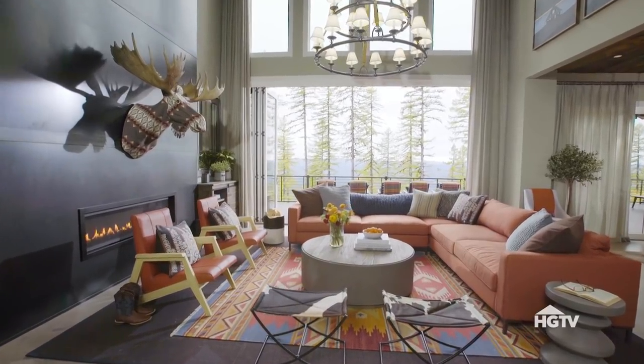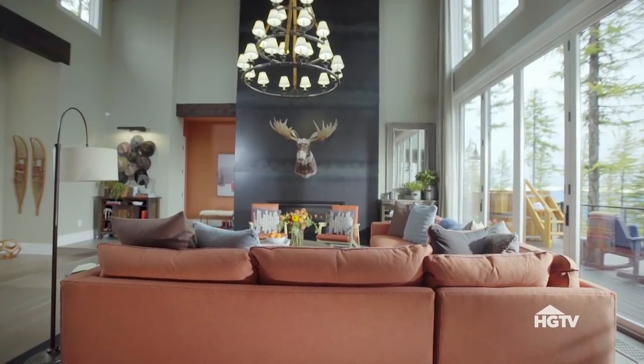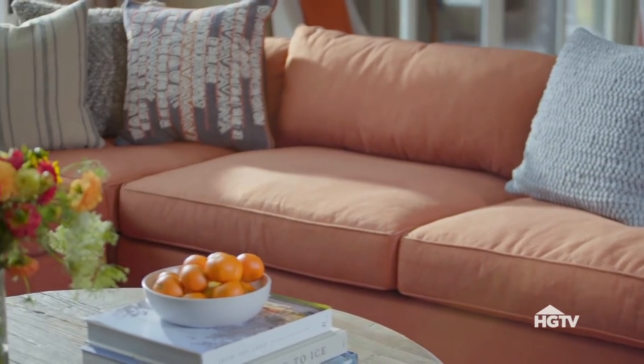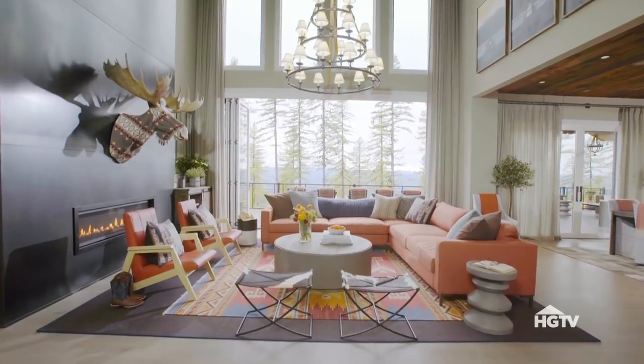The views outside dictate the overall palette in here. I've got a color scheme that's all about rust, gray-browns, and different shades of blue — colors you can see replicated all throughout the landscape outside.